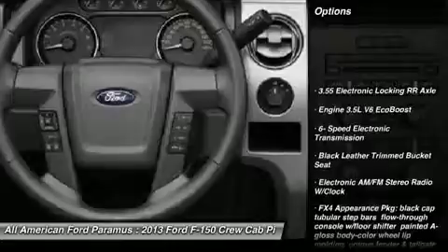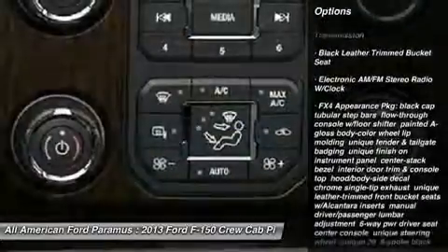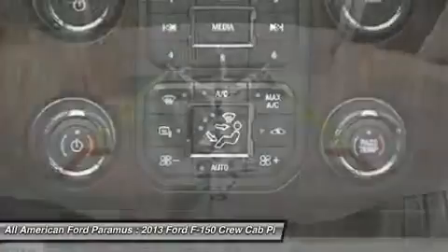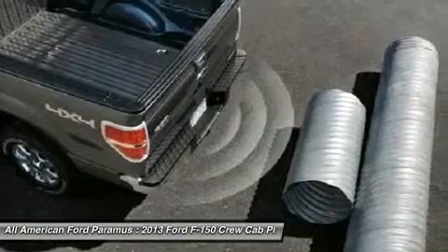Tow hitch, steering wheel audio controls, power steering, adjustable steering wheel, four-wheel drive, four-wheel disc brakes, aluminum wheels, floor mats, AM FM stereo radio, CD player.